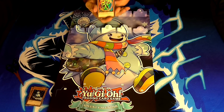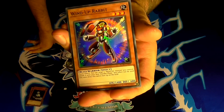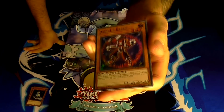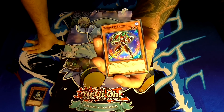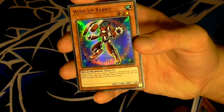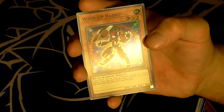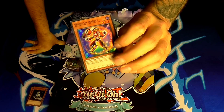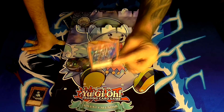Number nine — a Wind-Up Rabbit. I'm assuming the Wind-Ups are in here because they kind of resemble toys. Wind-Up Rabbit is a level 3 earth beast-warrior type monster with 1400 attack and 600 defense. His effect is a quick effect: you can target one Wind-Up monster you control and banish it until your next standby phase. This effect can only be used once while this card is face-up on the field. I'm liking all these reprints with the easier-to-understand effects using 'quick effect' terminology.